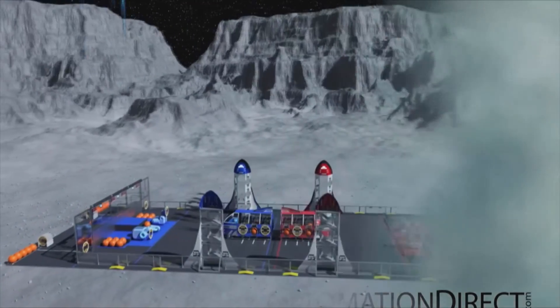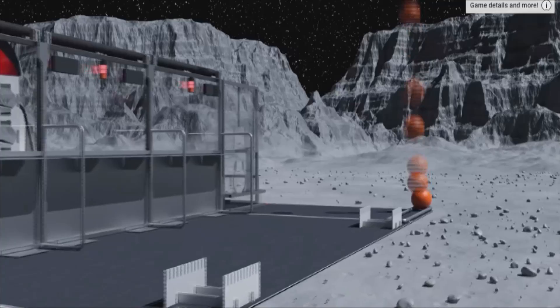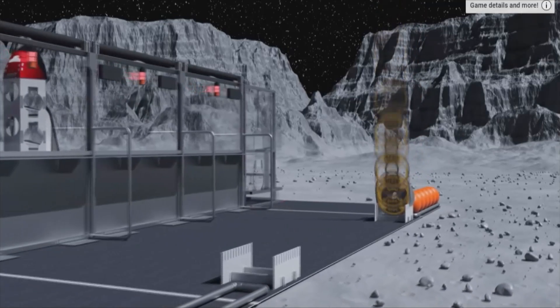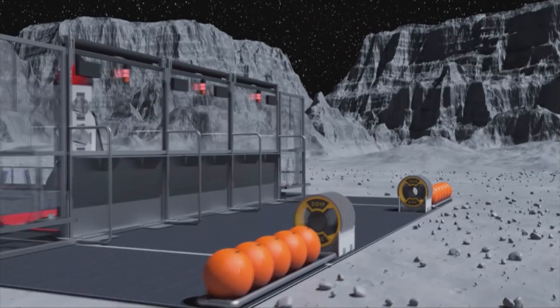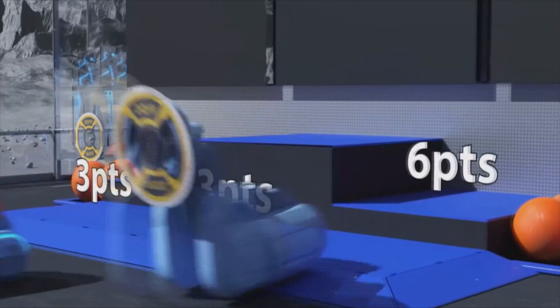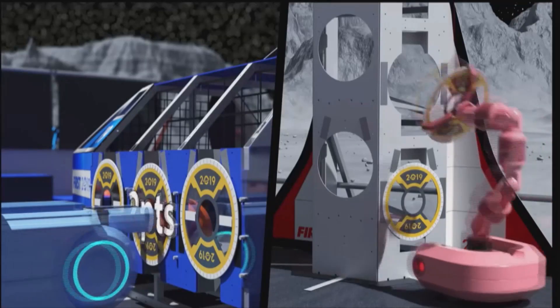Last year was called Destination Deep Space. Basically the field is 27 by 54 feet, there are four rockets on the field and two cargo ships in the middle. There are two different game pieces: hatches and cargo. Hatches are like flat discs and cargo are like orange dodge balls.